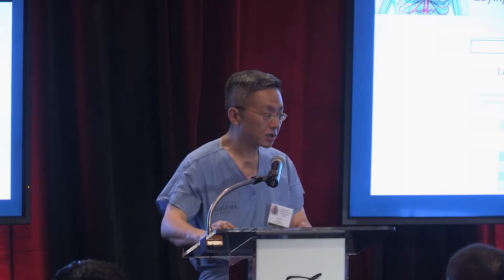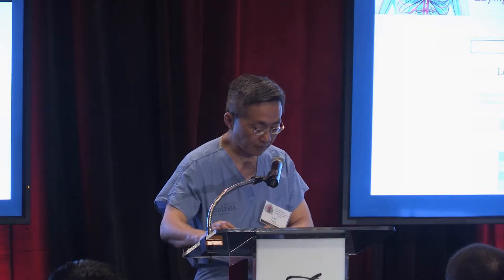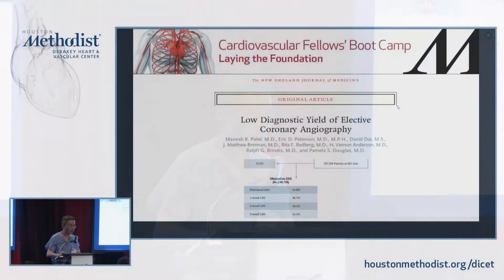The main reason coronary CTA will become very popular is due to the fact that 60% of diagnostic catheterizations done in this country, according to a paper published in the New England Journal of Medicine, have no significant stenosis. So two-thirds of patients go to the cath lab, and a lot of them could have avoided that if we had some type of non-invasive testing to serve as a gatekeeper for invasive and more expensive procedures.